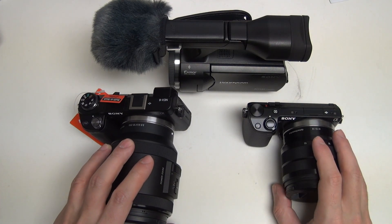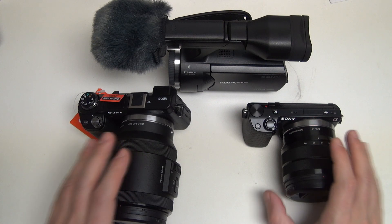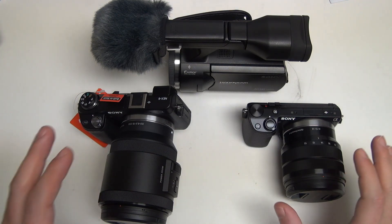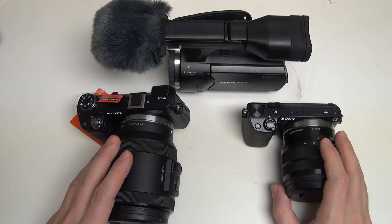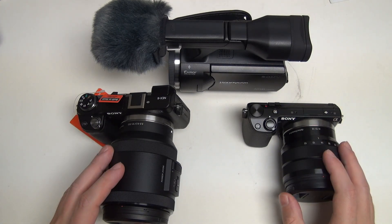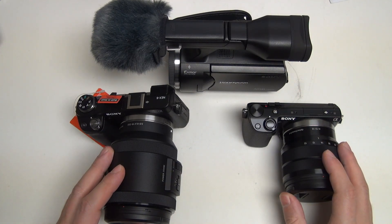In fact, Sony has directly said that you will see successors to the present NEX models — they just simply will now be under the Alpha brand. So don't fear your NEX-centric glass, which is E-mount, which is still the standard, but won't be able to take advantage of full-frame capability.